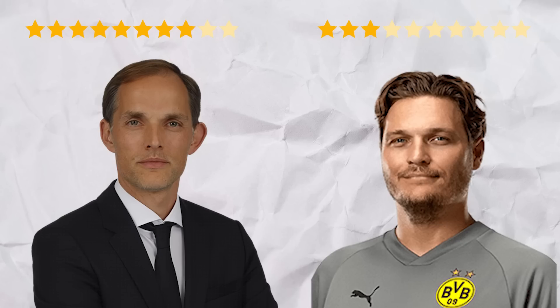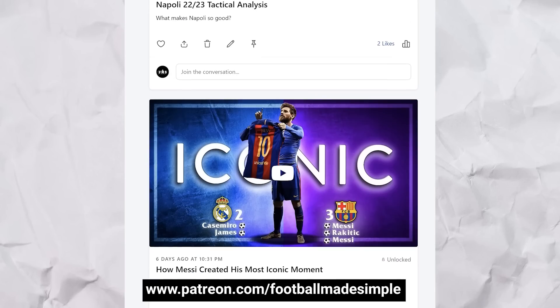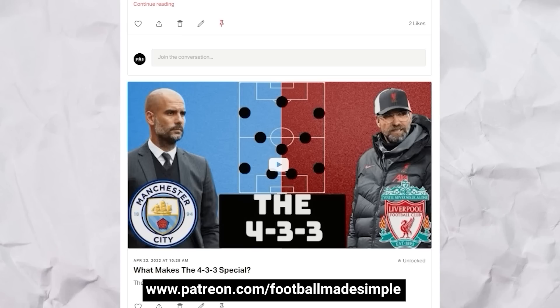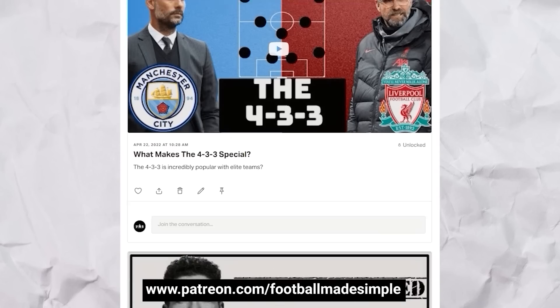But what are your thoughts? I hope you enjoyed this video, and if you did, you might enjoy the content available on my Patreon. Not only does Patreon help support the continued production of content — as I am a one-man team — but it also gives you early access to videos coming to the channel, exclusive videos, polls, and so much more. It's cheaper than ever, no longer having a tier system, so everyone on the Patreon gets access to all the content. Head over to patreon.com/footballmadesimple to check it out.